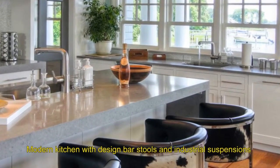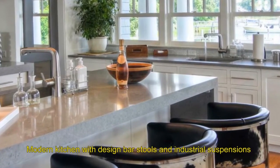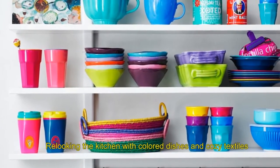Thirteen: modern kitchen with design bar stools and industrial suspensions. Fourteen: relooking the kitchen with covered dishes and cozy textiles.